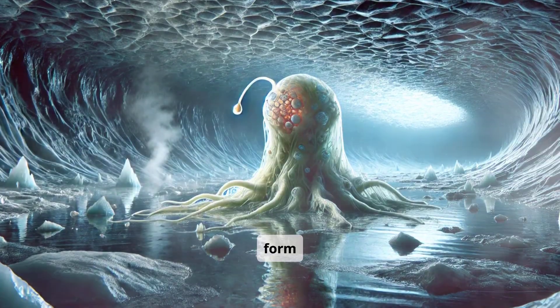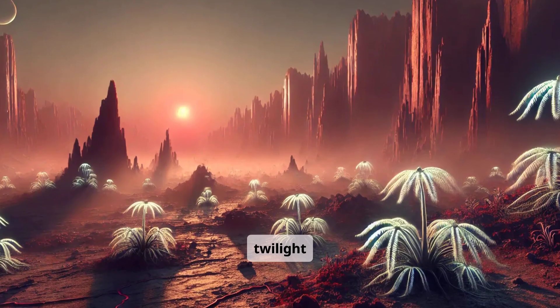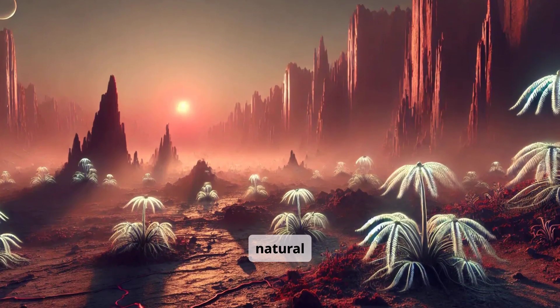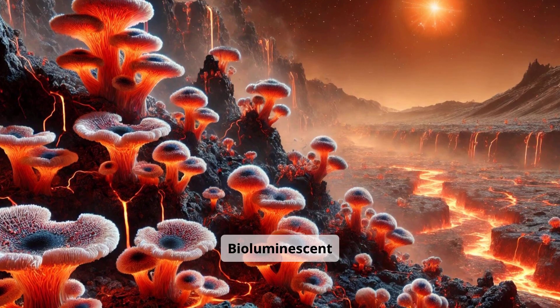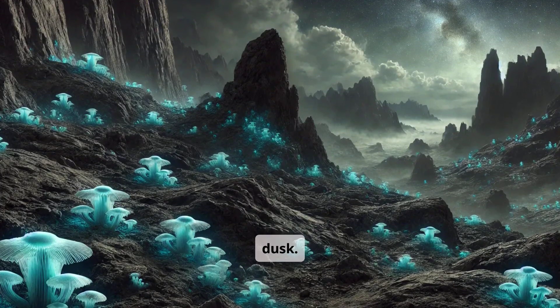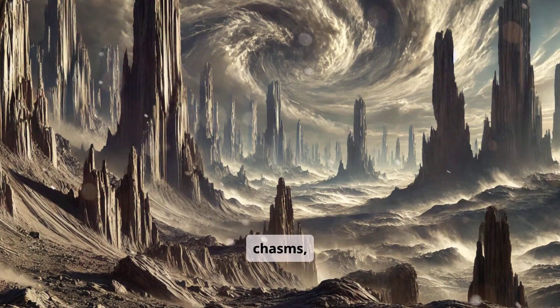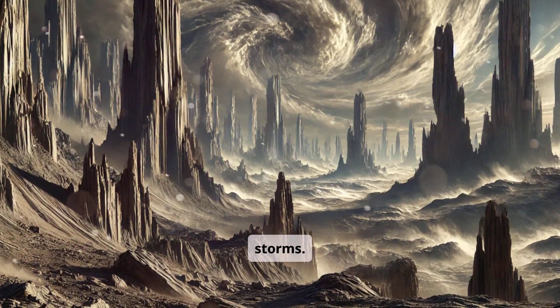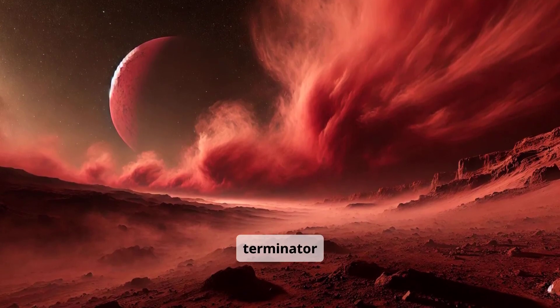Subglacial lakes form where volcanic heat seeps upward, carving hollow chambers. At the twilight zone, steep cliffs act as natural windbreaks for fragile plant-like growth. Bioluminescent fungi cluster in dark crevices, creating glowing patterns at dusk. Rocky arches and spires tower above river chasms, shaped by relentless storms. Dust carried from the dayside forms fertile soil along the terminator line.